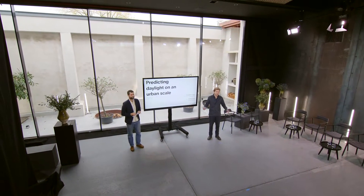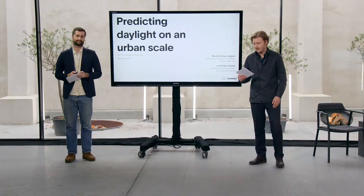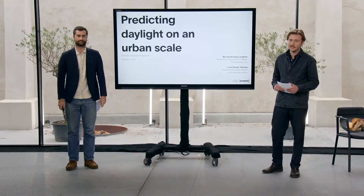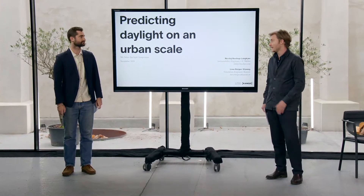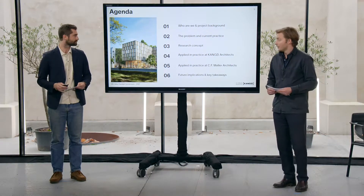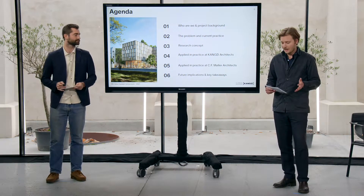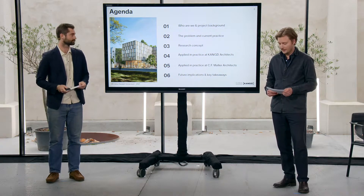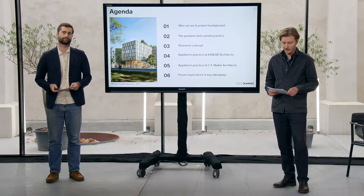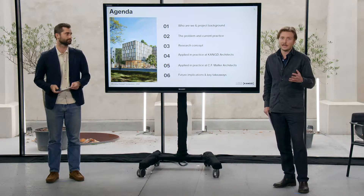Hello to everyone and good afternoon. We're very happy to be here at the VELUX Daylight Symposium stage. We're here to present how we apply research into practice to evaluate urban daylight on a large scale and add value in the early design phase. Today we'll outline the problems driving this research, share our methods for solving part of the problem, and show how we apply it in practice.